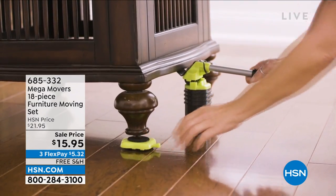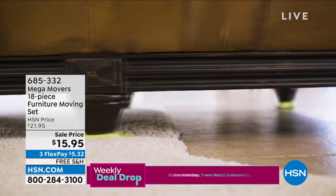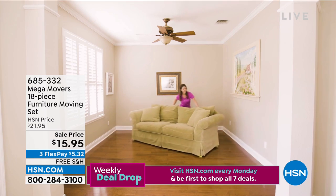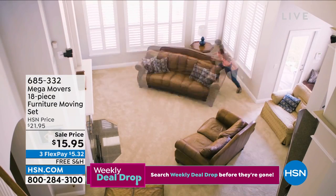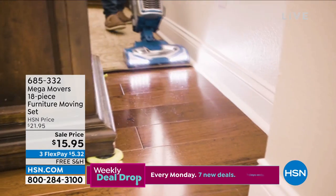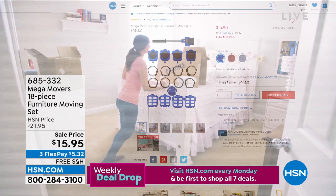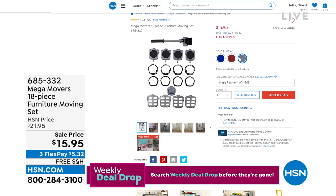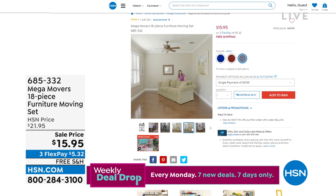This is the Mega Movers. It was just dropped into my show. How do you move those heavy items in your home when you need to redecorate, when you need to clean behind the laundry, the washer and dryer, when you need to move the couch forward because you dropped an earring back there? This is how you're going to do it. It's an 18-piece furniture-moving set. The lever alone — that's the magic. That little lever can hoist up 660 pounds. You get the carpet gliders.